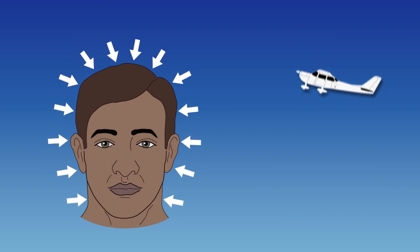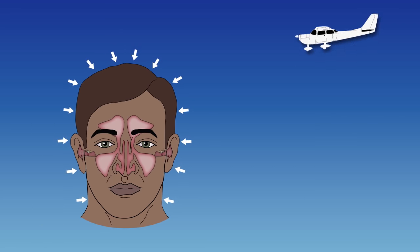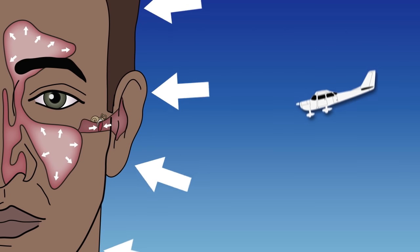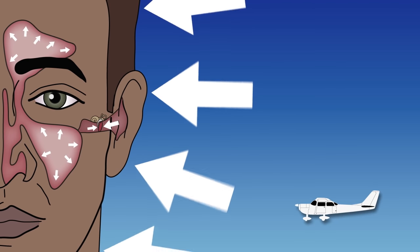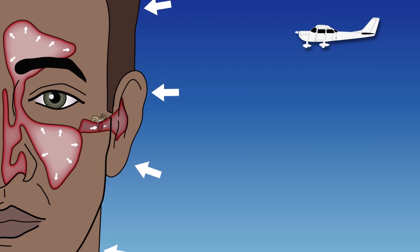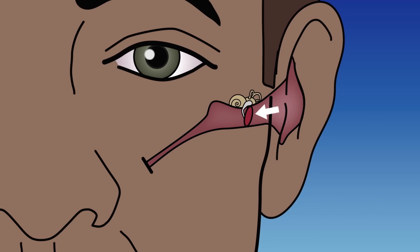As we climb and descend, the air pressure around us changes. The internal cavities behind the eardrum and the sinuses also need to equalize. This keeps the internal and external pressures the same. When pressure changes are small and slow, this presents no problem. However, when the pressure change is rapid or the ventilation passages are constricted due to a cold or sinus condition, then equalizing the internal pressure with the outside air can be difficult. Pressure on the outside of your eardrum is balanced by the inner ear air pressure. The inner ear equalizes through eustachian tubes.